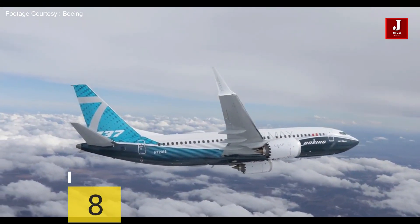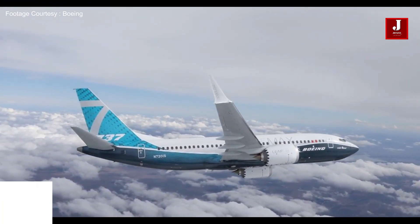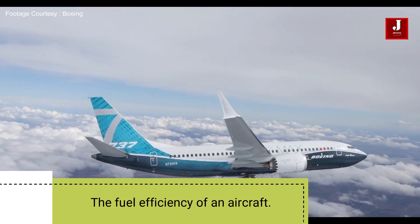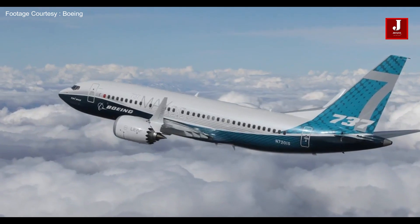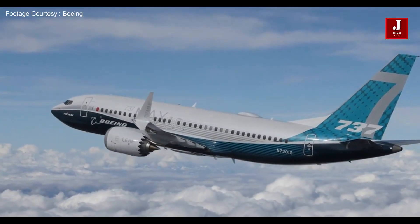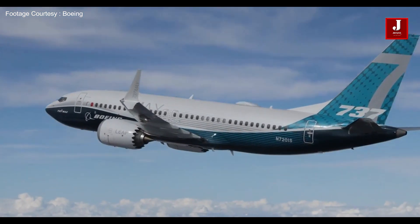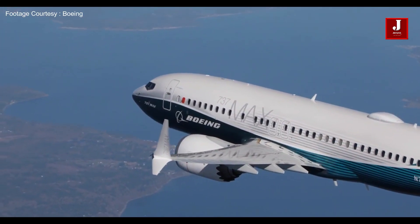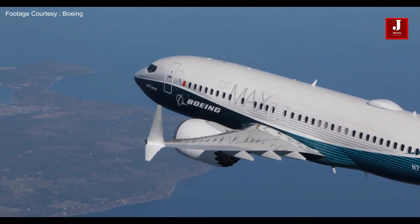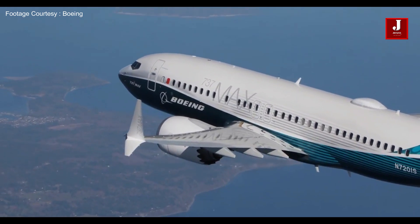Number eight: the fuel economy of an aircraft is a measure of its transport energy efficiency. Improved aerodynamics and weight reduction, as well as improved engine brake-specific fuel consumption (BSFC) and propulsive efficiency, all contribute to increased efficiency. In 2018, CO2 emissions from passenger transportation totaled 747 million tons.